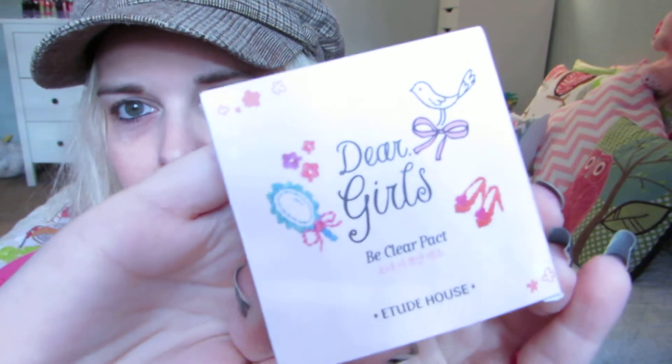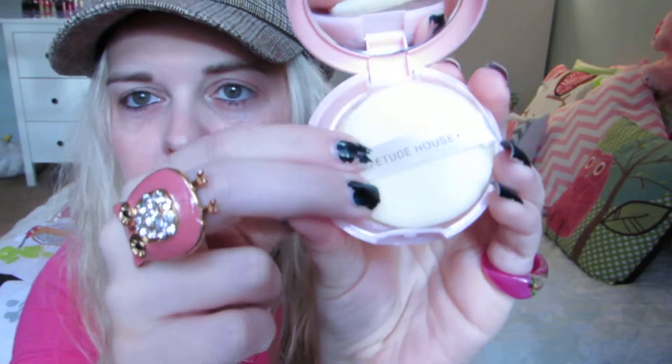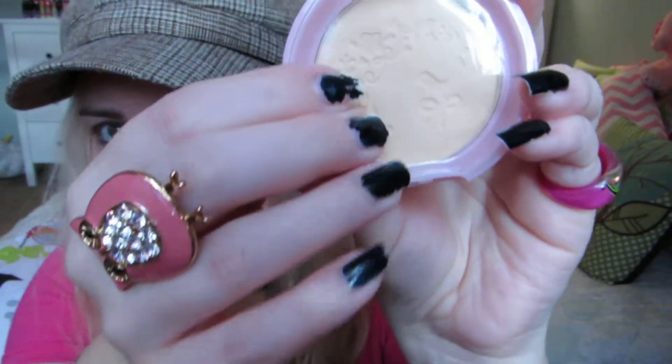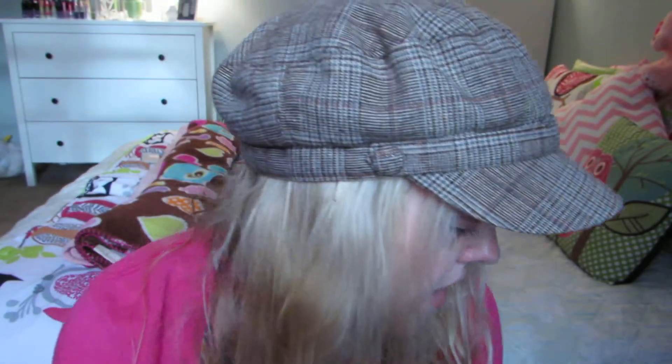I also got a Dear Girls compact powder — also from AliExpress.com. Check out the website; they sometimes have name-brand stuff really cheap with free shipping. I'm a sucker for packaging, and this one is beautiful inside. The shade is perfect for my pale complexion, and you can even see a bird design on the actual powder.